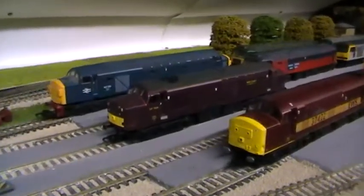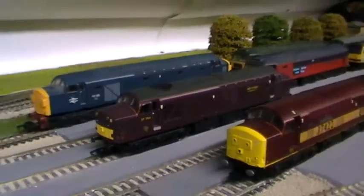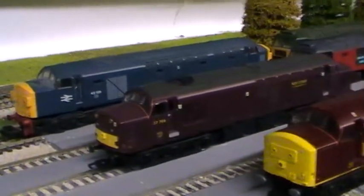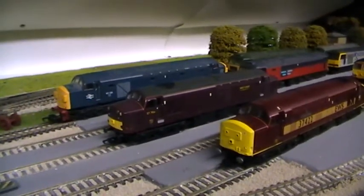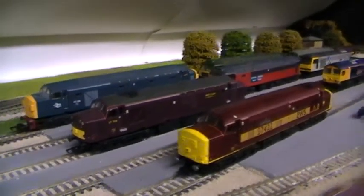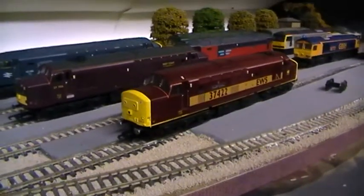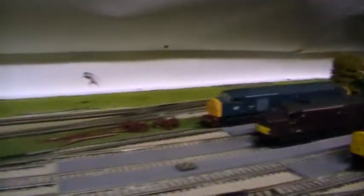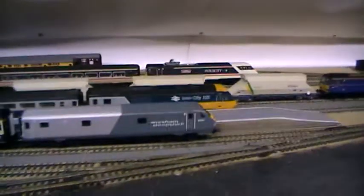I also have the West Coast Trains 37 by VI Trains, and I do like it — it's a very good model. But again, the downside of VI Trains is you have millions of pieces to fit, which I haven't done on either of the two. I do have a third VI Trains as well, and I'll show you that in a minute.